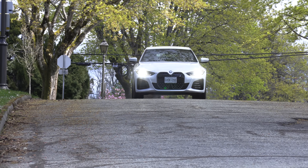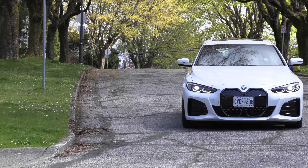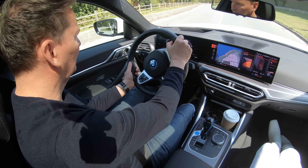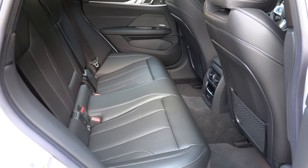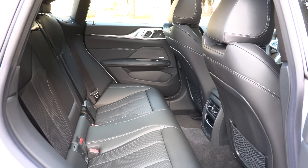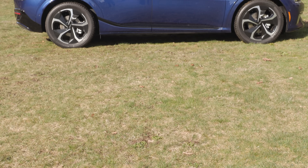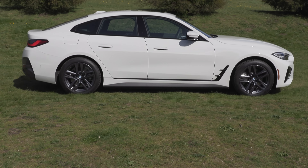On the BMW i4: in my opinion, the i4 is the best electric car I've driven because it reminds me of an old-school BMW sedan. The problem is it doesn't offer the space or ground clearance of these crossovers. The GV60 has 6.3 inches of ground clearance; the Ioniq 5 and EV6 are close to 6.1 inches, but a sedan offers much less.